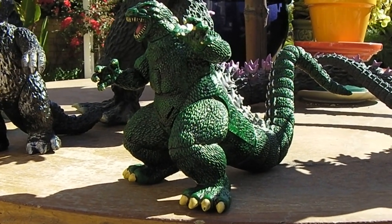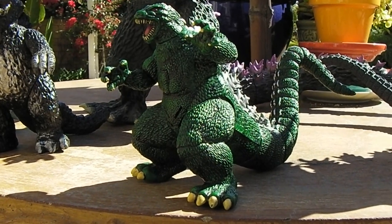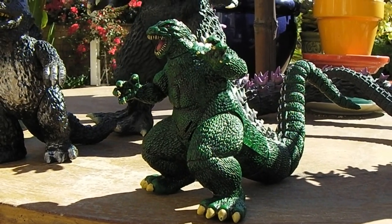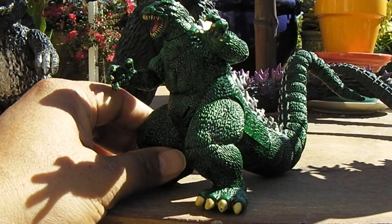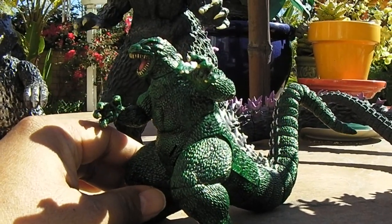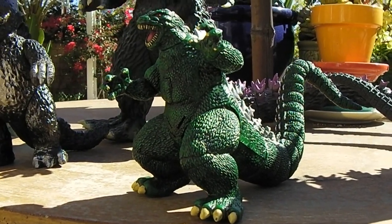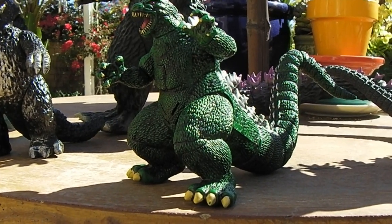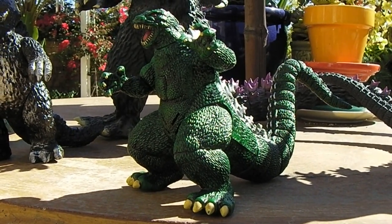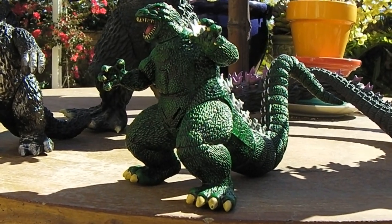Hey guys, out in my backyard — it's a nice sunny day. I'm doing this video more or less for myself because this particular piece is a Trend Masters Godzilla prototype, and I had it in my collection for years. I just sold it, so basically to document for myself that I did have this, I'm doing this video. I figured I'd share a little information with you guys along the way.